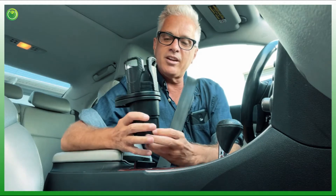I'm a rideshare driver. I just dropped off a passenger. I have a couple of minutes before my next ride, so I just wanted to share something with you that has been really helpful. It has actually really saved my a**. It is this thing right here. It's called the Cup Station, and I'll tell you why it has saved me.